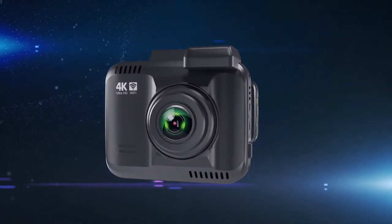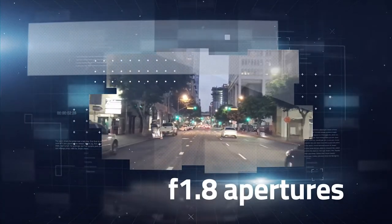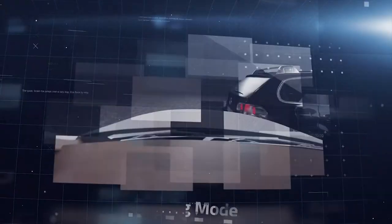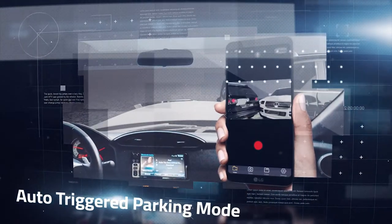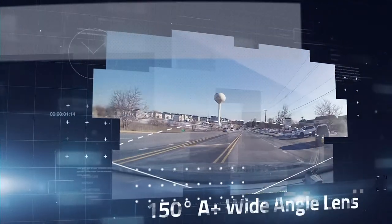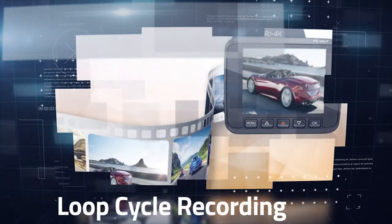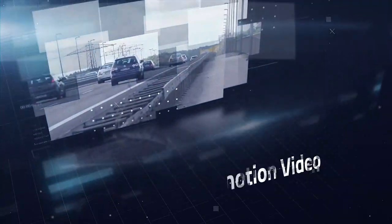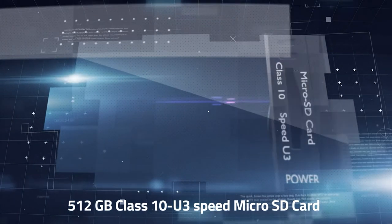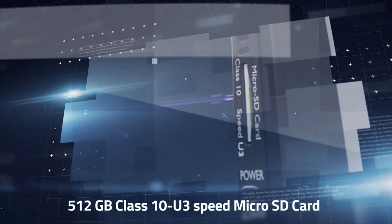Moreover, the revolutionary Rove R2 4K Dash Cam has state-of-the-art features such as F1.8 aperture — the largest in the industry — auto-triggered parking mode, 150-degree A-plus wide-angle lens, G-Sensors, loop cycle recording, emergency video lock, time-lapse video, slow motion video, and supports up to 512GB Class 10 U3-speed microSD card, which is the highest in the industry.